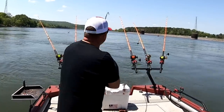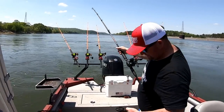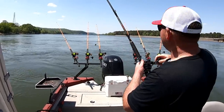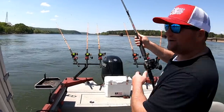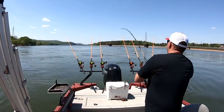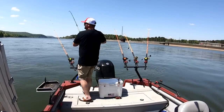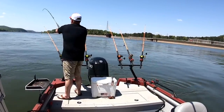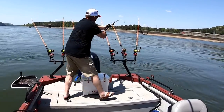We're hooked up again. They turned the current up on us and the bite is starting to pick up a little bit. I'm going to turn that troll motor off and go after it. I need to get them other rods out of the way. Here you go, Jake. Take it easy.